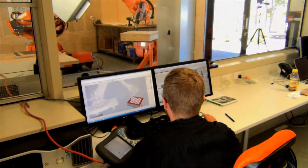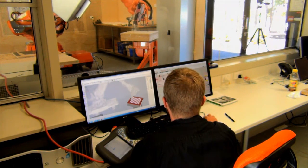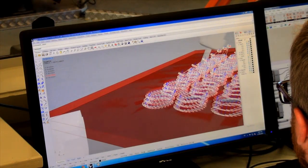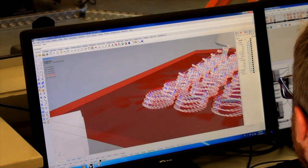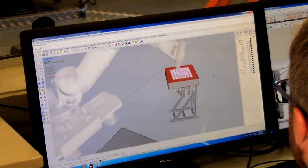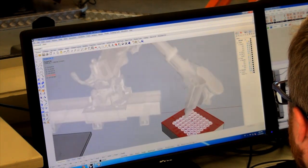Basically it was a price versus flexibility issue. For the same price as a router rig, we could get something that was much more flexible than we would normally buy for a piece of equipment. With a robot we could actually put any sort of end effector on it — it could be welding, it could be multi-axis milling, water jet cutting, stacking and placing — all those kinds of things for a relatively low price and a lot of flexibility, and that's why we chose it.